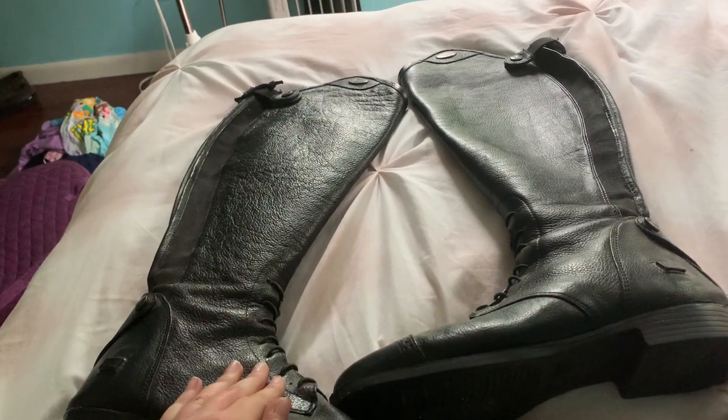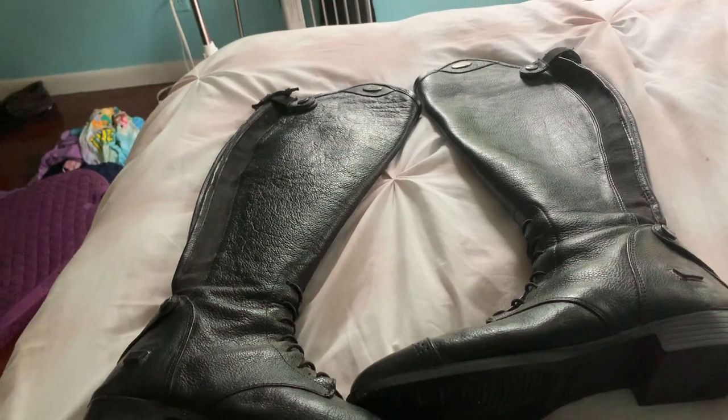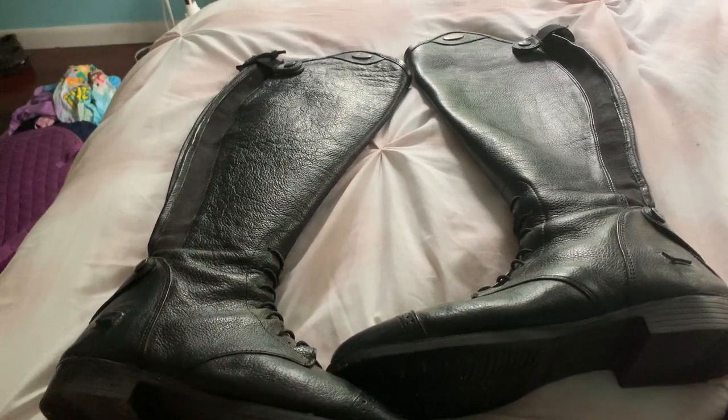I went into the tack shop today, tried them on, and they zipped right up and I was like, oh, so this is how that's supposed to feel. These are Tough Rider — you can kind of see the logo, it's dirty, I need to clean it.